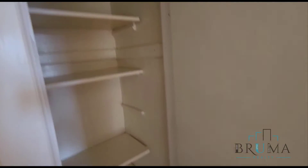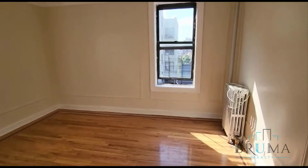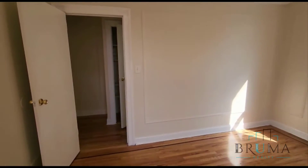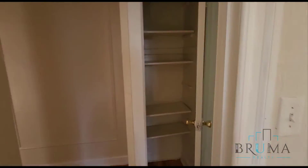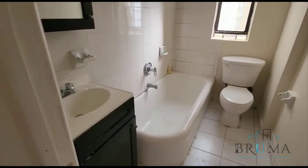And another closet. The bedroom is a king-size bedroom. We have a bathroom. Thanks for watching.